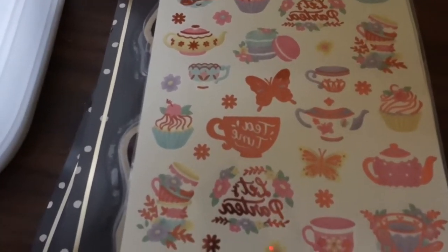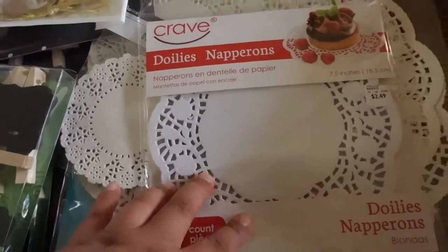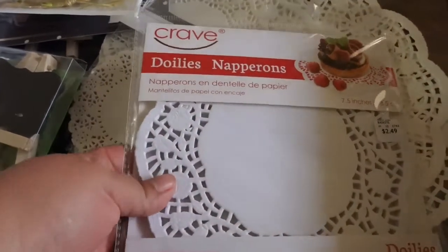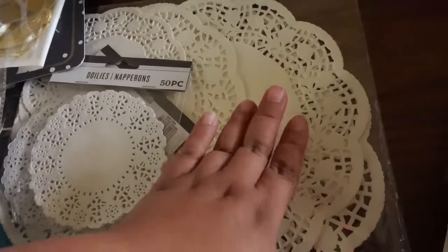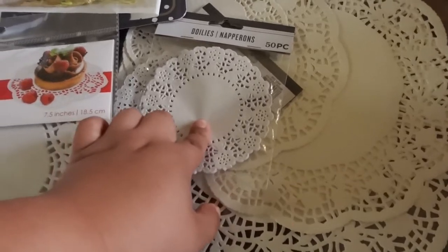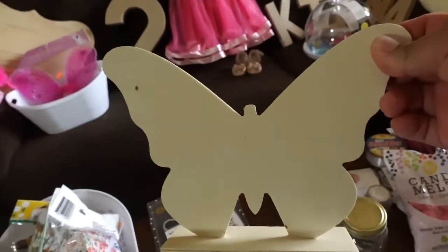We also have some tattoos that go with the theme — butterflies, tea cups, tea pots, cupcakes, little treats. Those were really cute. And then we have some doilies. The medium-sized ones I'm gonna use for her pictures throughout the year, make a little banner with those. I have some smaller ones for other things, and some big ones from the dollar store — though I'm not quite sure if I'll use those yet. The medium ones I got from Ross and at Home.